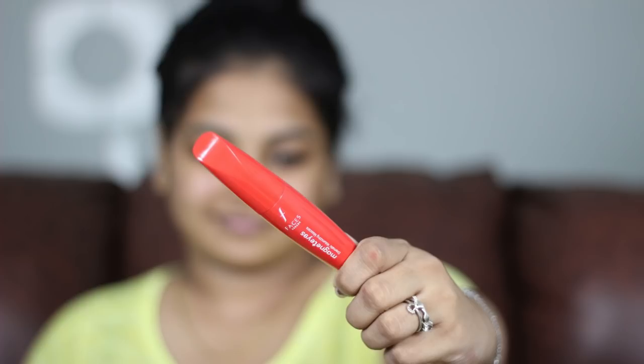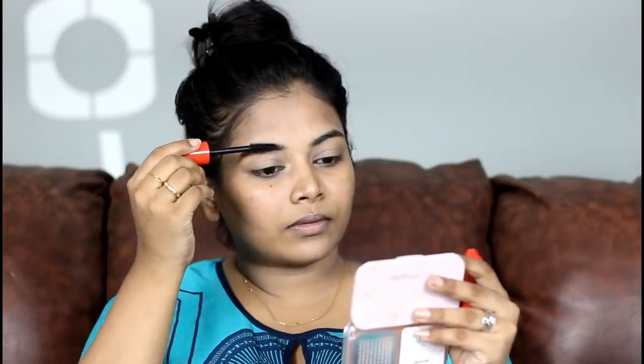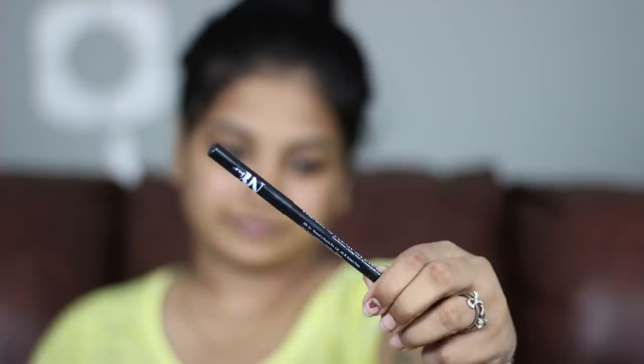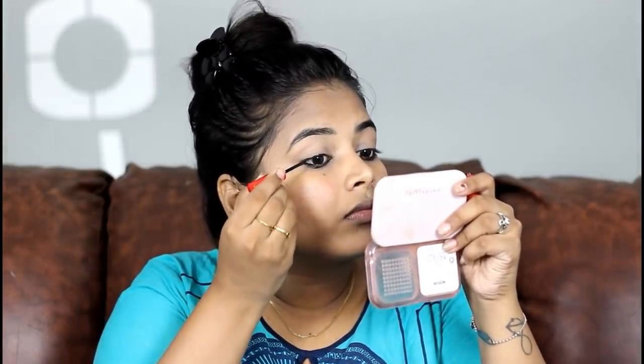Makeup with Faces Canada Magnetized Mascara and the eyebrows. I'll use a waterproof mascara on two eyebrows. Apply liner on the waterline using a lighter touch. I'll use the magnetized liner with a thin brush, taking a thin liner for the eyeliner to set the eye shape.